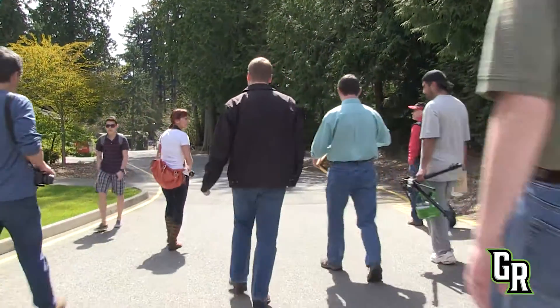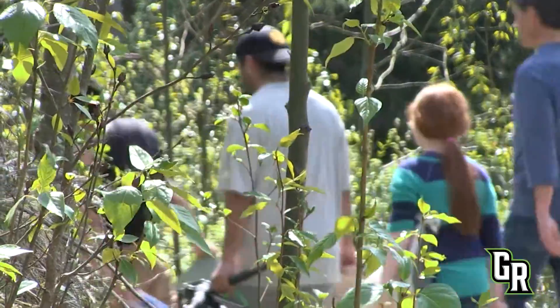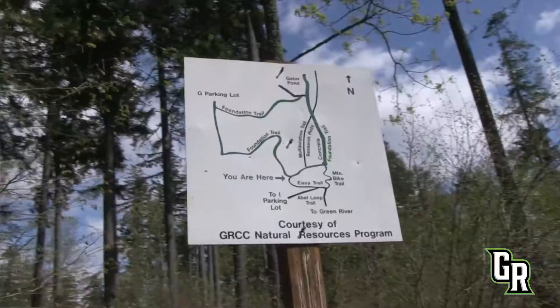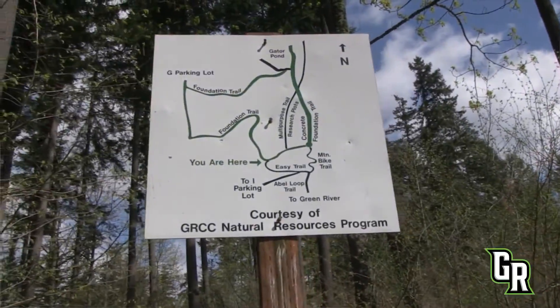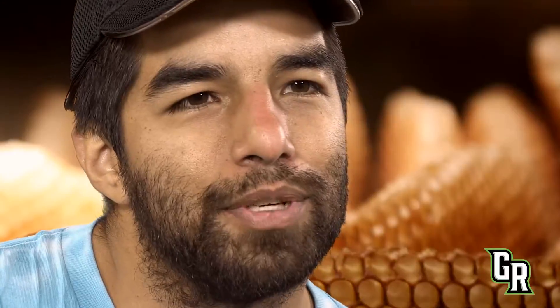The bees are located just off the Foundation Trail, and there are two colonies located up on that ridge, then two down the hill. It really doesn't take much to get the students out there. I've taken a bunch of biology classes out there in environmental science — we all march out there, the paths are all nice and laid out, the trail system's real good. We go out there and kind of huddle up around the bees and get to show them what the bees are about.